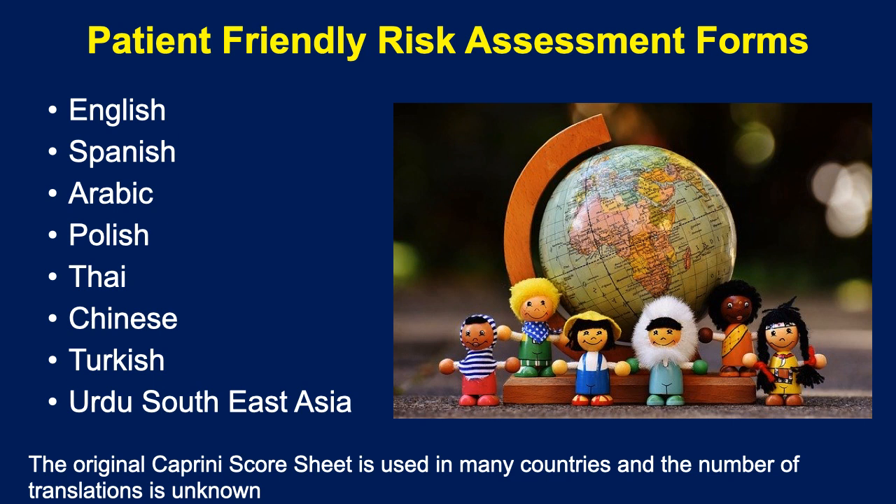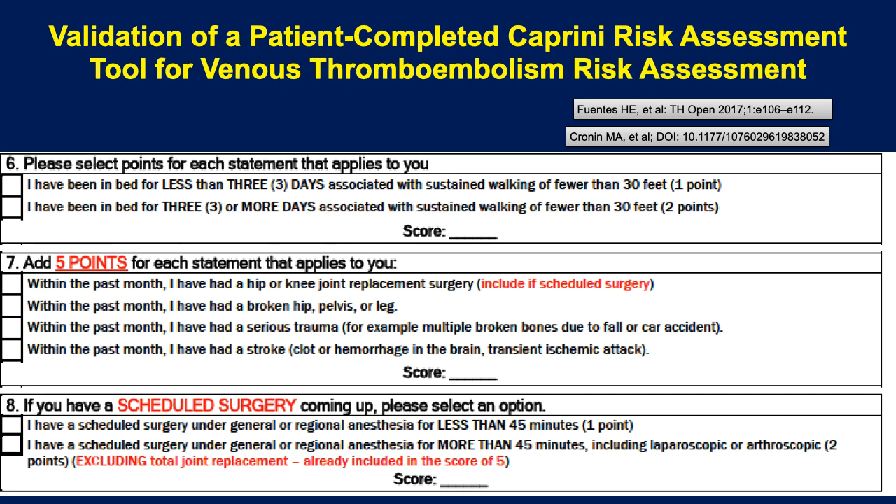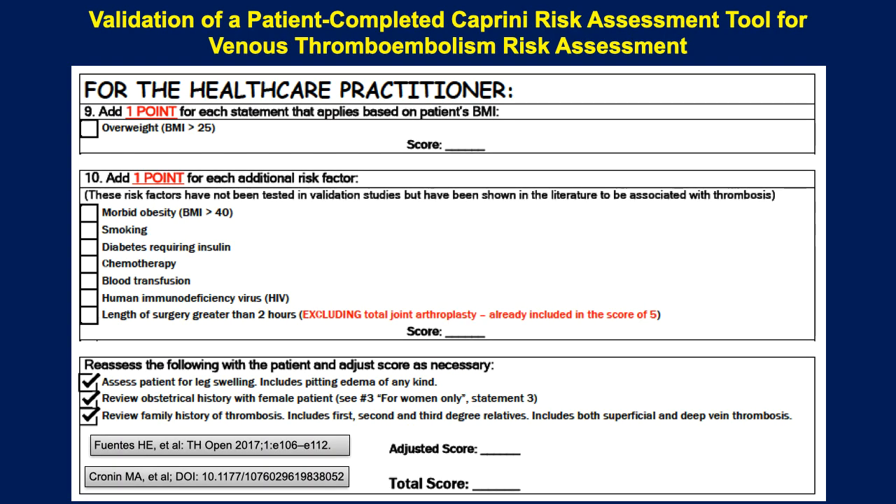We have worked very hard — due to a number of brilliant people that work with me — and produced a patient-friendly form which has been validated in a number of languages, compared to physician-related risk assessment. It's a relatively straightforward form in hopefully patient-friendly language. It also includes some newer factors that have emerged since the original score.